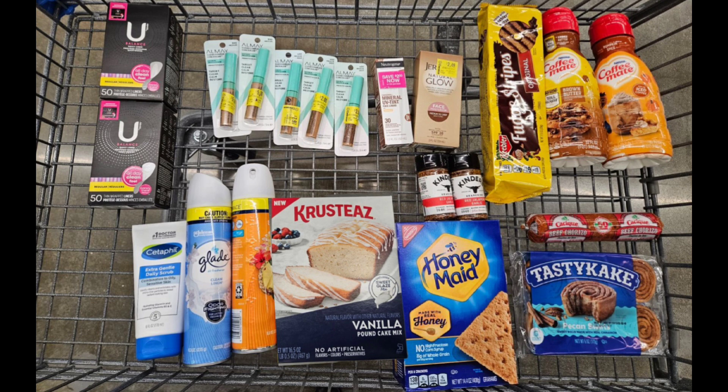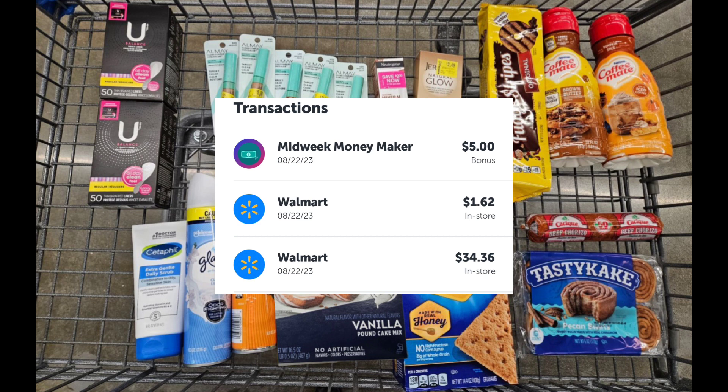I paid before tax a total of $68.74. I submitted my receipt to ibotta and got back $40.98, which included my midweek money maker bonus of $5.